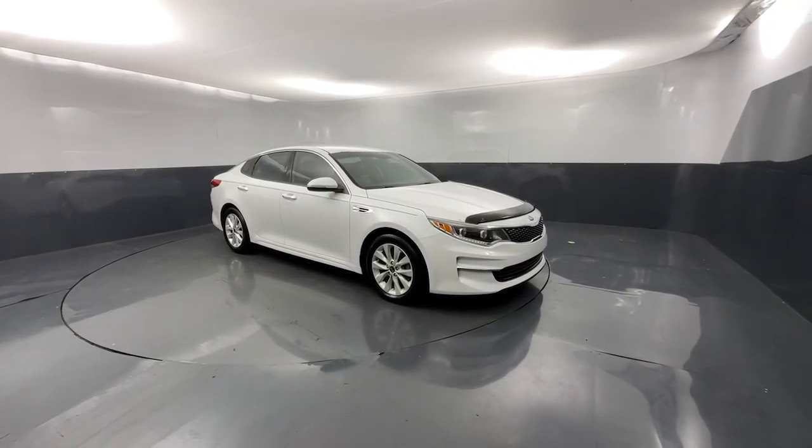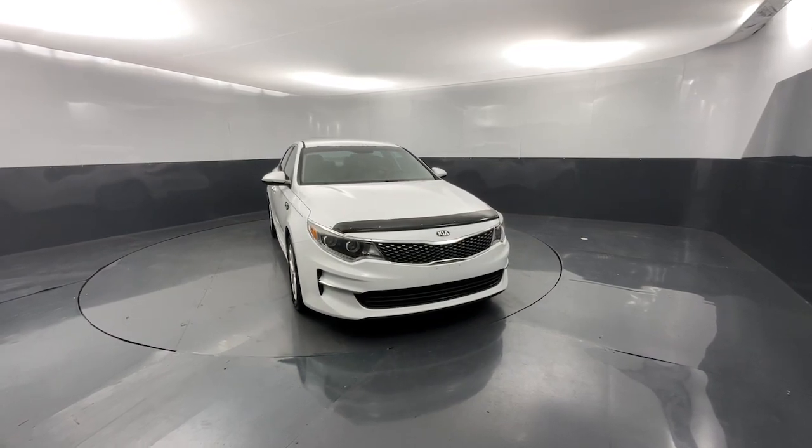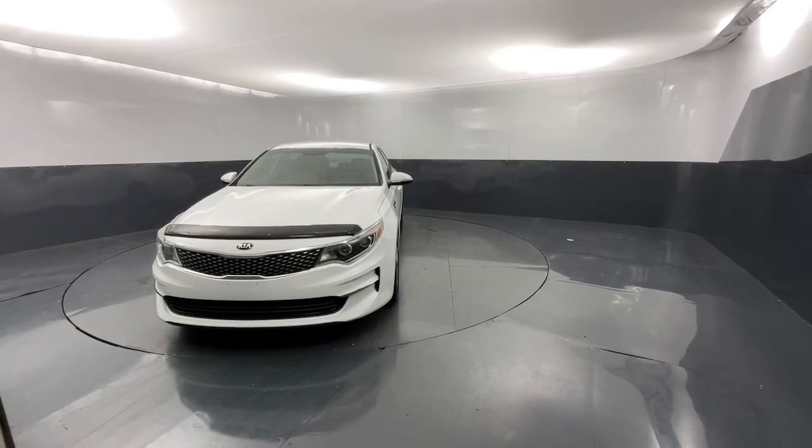You'll have love at first sight with the 2016 Kia Optima. With less than 150,000 miles on the odometer, this vehicle provides excellent value.